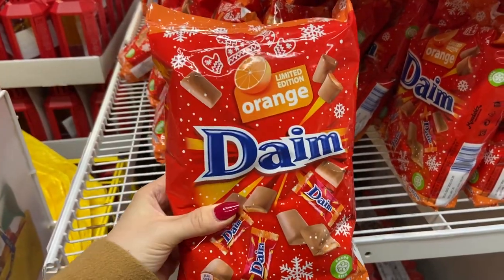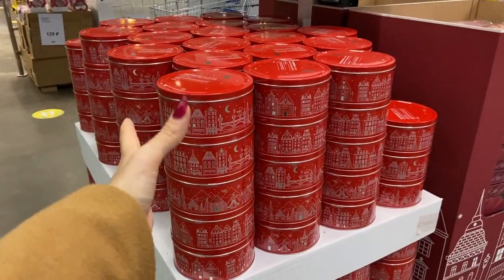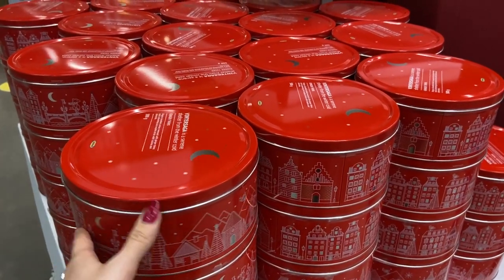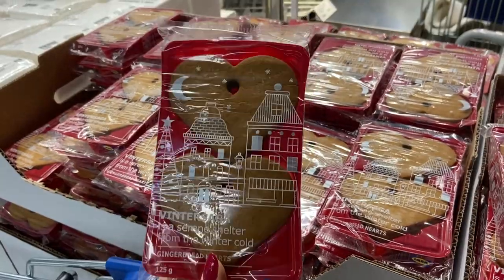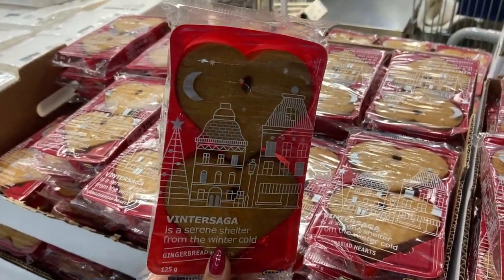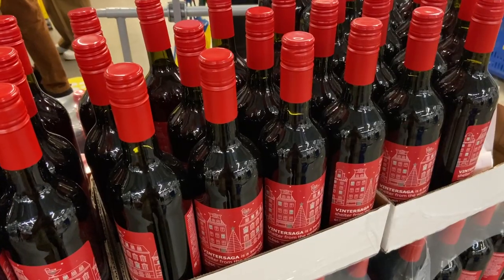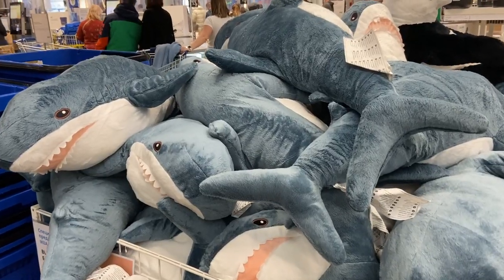И вот такие рождественские конфетки уже продаются — они, кстати, очень вкусные, раньше я их прям обожала. Конечно же, рождественское печенье — у меня такие коробочки есть в Чехии, печенье очень вкусное. Имбирное печенье можно вешать на елочку. И еще одни новогодние конфетки. Из алкогольных фруктовых напитков уже тоже представлены. Акулы из Икеи все еще в моде.